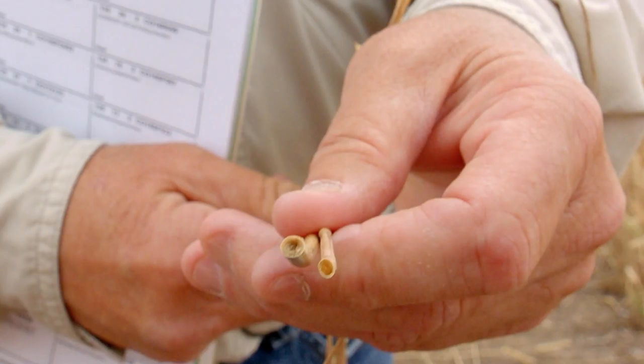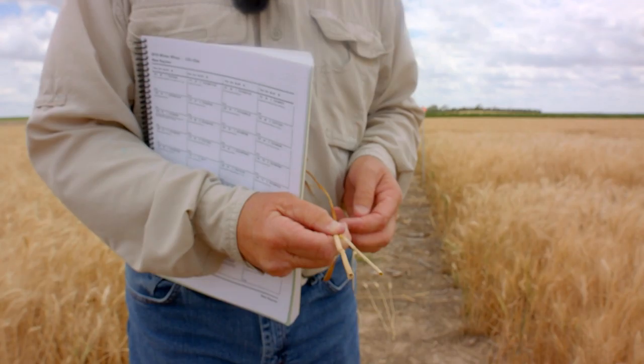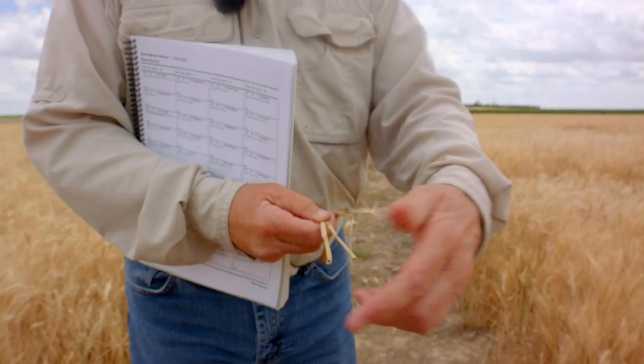The wheat stem sawfly females would have laid the eggs into the stem further up, and then after the eggs hatch the larvae would burrow down into the stem and ultimately cut that stem off.